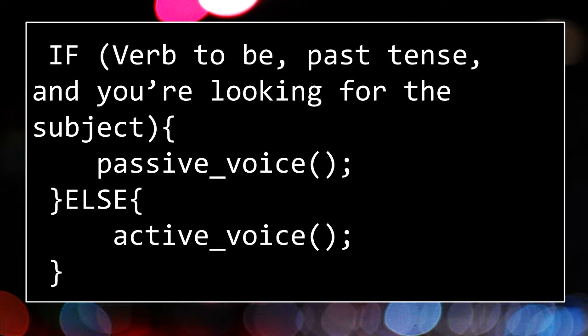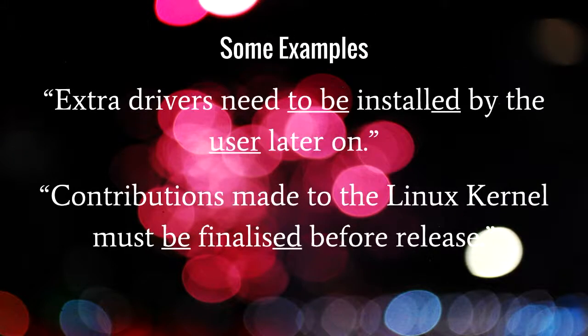Let's look at some examples. 'Extra drivers need to be installed by the user later on' — verb 'to be,' past tense form 'installed' with the '-ed' ending, and the actor identified is 'user.' Active version: 'The users are installing extra drivers later on.' Next: 'Contributions made to the Linux kernel must be finalized before release' — form of the verb 'to be,' past tense 'finalized.' In this one it's a bit trickier to identify the actor.